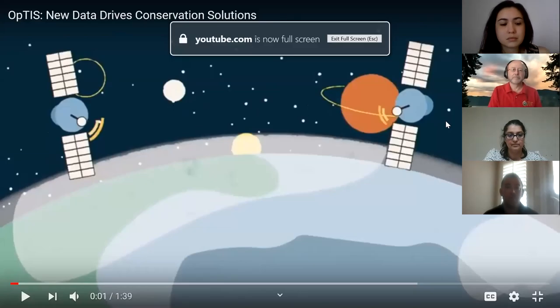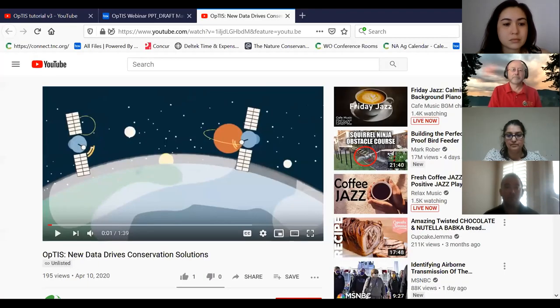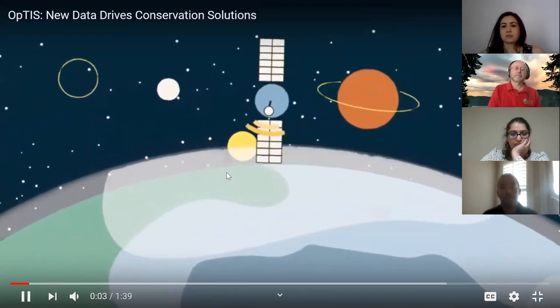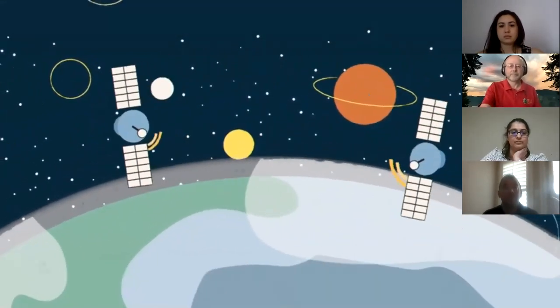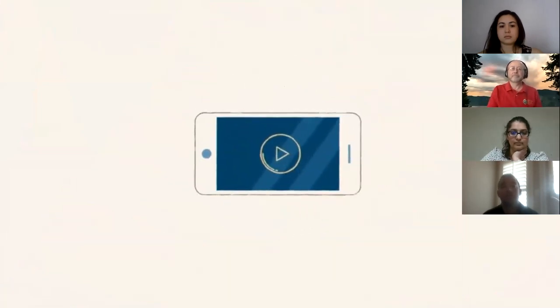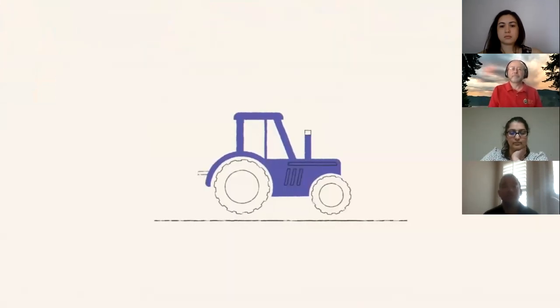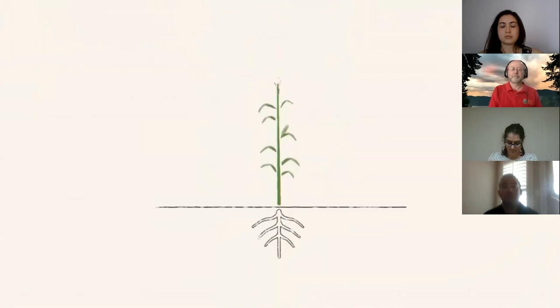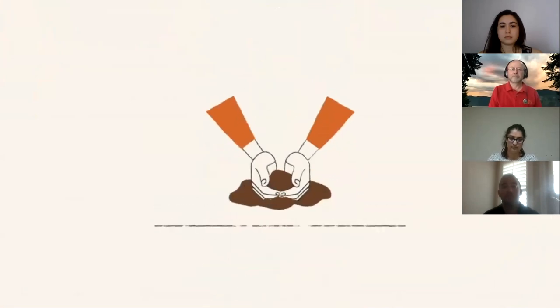Satellites are always circling the globe, collecting data and making our lives easier. They help us get around, bring us entertainment, and now they're helping us make farming more sustainable, streamlining how we work towards cleaner waters, more productive lands, and improving soils that store more carbon.